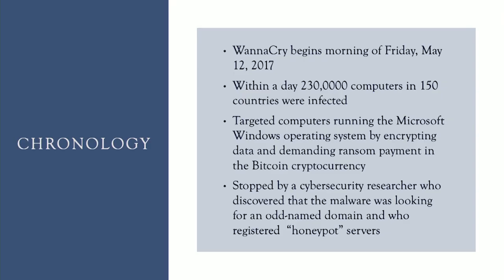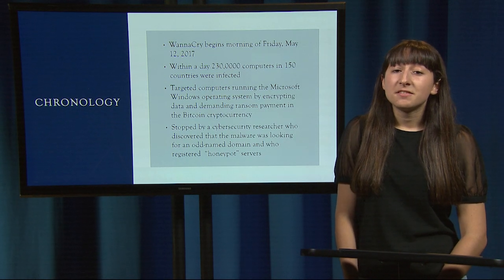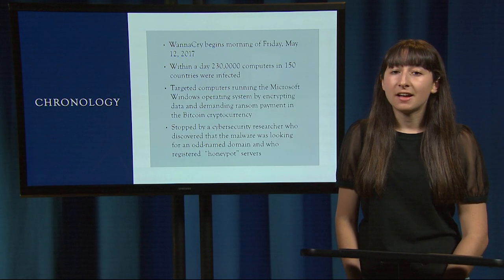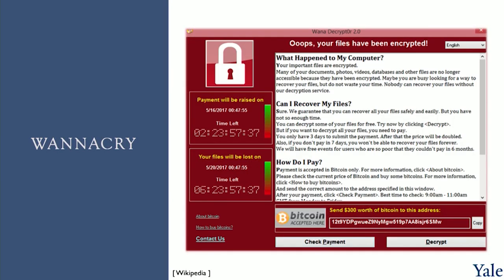How was this attack stopped? Fortunately, it was discovered that the virus propagates to other computers by communicating with an external server. A cybersecurity expert registered a domain using the same name as the domain the virus was searching for, but when the virus reached this new domain, it was halted and not allowed to propagate or infect any more computers — one might call this design a honeypot server. This is a screenshot of what the virus looked like when it appeared on someone's computer. We see there are demands for Bitcoin within a timeframe of three days; the ransom amount would increase if payment wasn't sent after three days, and after seven days all of the data would be supposedly lost.